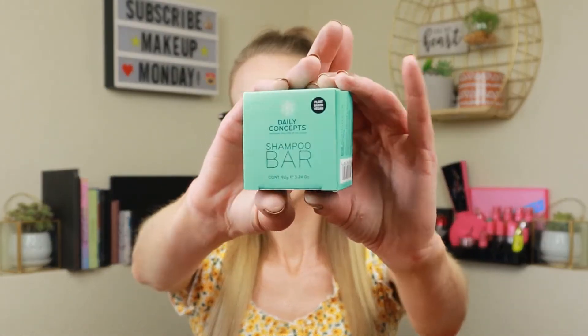Next I have the Daily Concepts shampoo bar. It's a little bar you can hang up in your shower. I like the idea — no plastic bottles, very eco-friendly — but I'm not sure about the smell. And personally, in a makeup subscription box where I just want makeup, this kind of turns me off. This retails for $24.